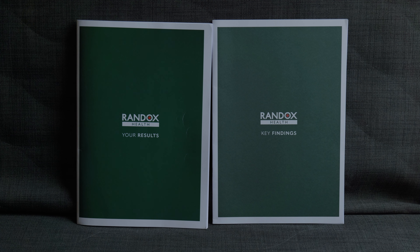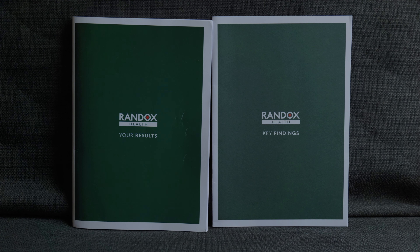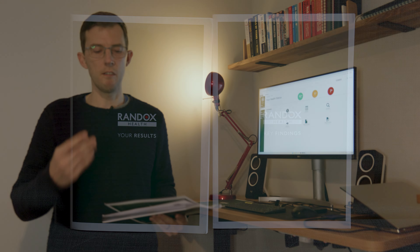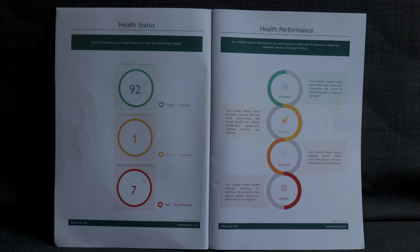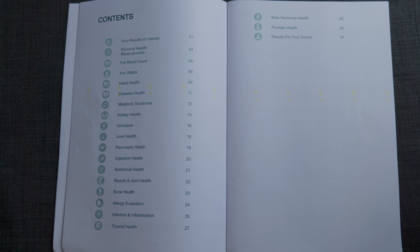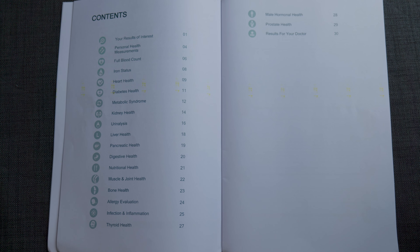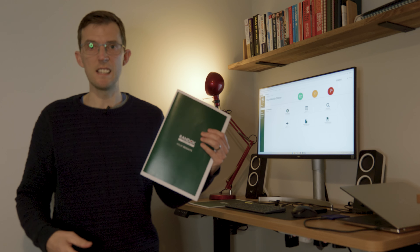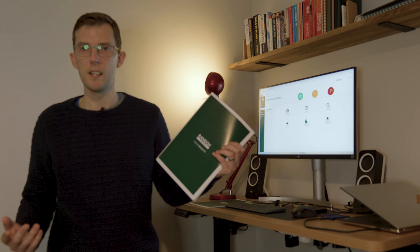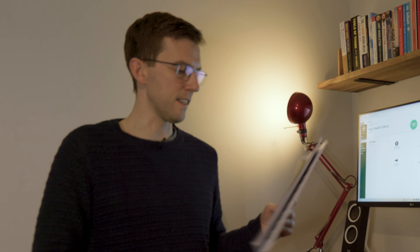Through the post came these nice booklets, and what they do is use a traffic light system — they put your results in either a green zone, amber zone, or red zone. They also separate all the results into 19 different categories, including heart health, nutritional health, kidney health, and liver health, so you can look at the different systems in your body. I find the way they present the results really easy to read, not like an NHS result where it's just a load of numbers on screen and a little bit confusing. So let's have a quick look at some of the results.